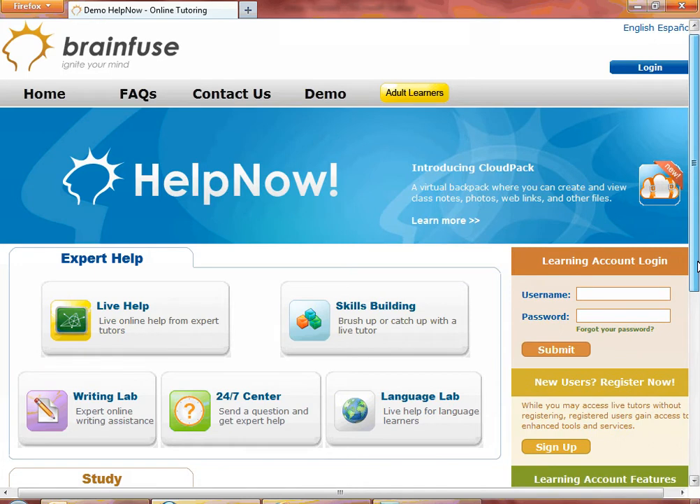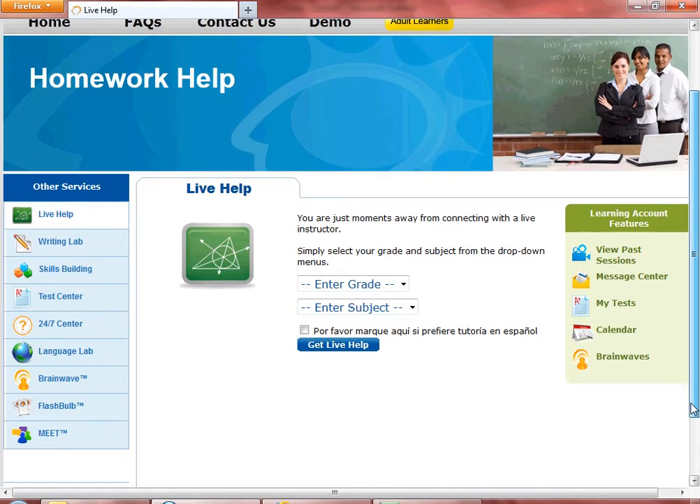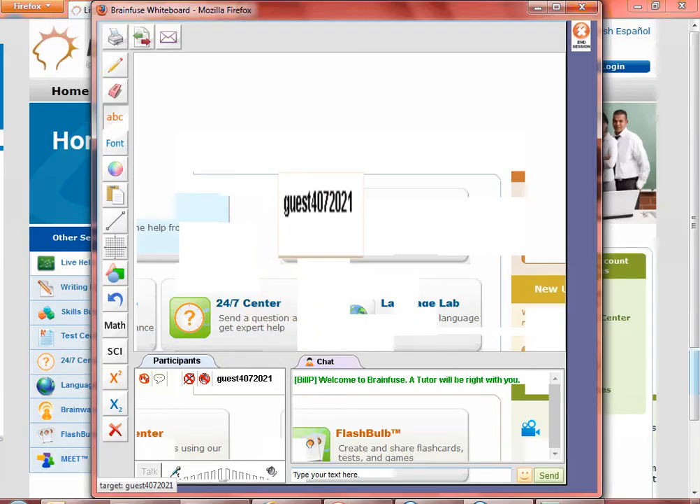Let's explore HelpNow more, starting with Live Help. Click on Live Help. This is the Live Help page. In order to connect with a tutor, simply select the grade and the subject and click on Get Live Help. Here, we have chosen Live Help in SAT Math Prep. BrainFuse automatically assigns a generic username if you choose not to create a username. Many students log in as guest users and receive instant help.